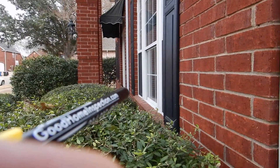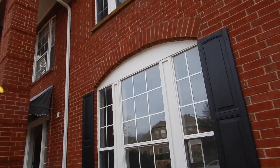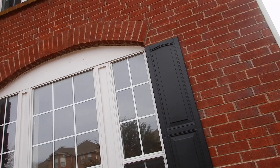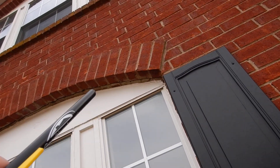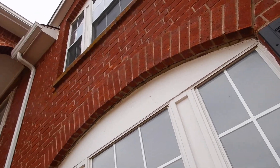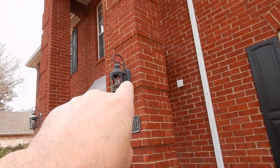Look at this separation. We do not have a lintel here — this is an arch. Over these windows we have arches that support the brick, like a Roman arch. But over here we've got a lot of mortar come loose underneath the arch over this window right here. I want to make sure I capture that in my notes. We're just about back to where I started. These light fixtures should also be sealed.